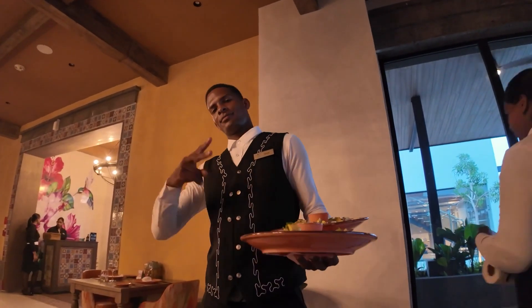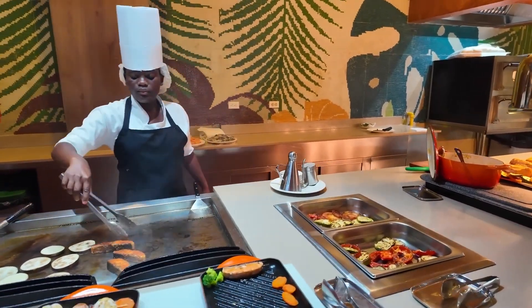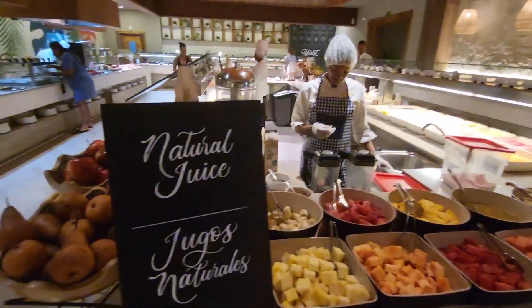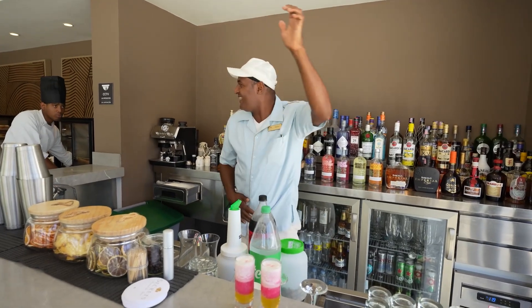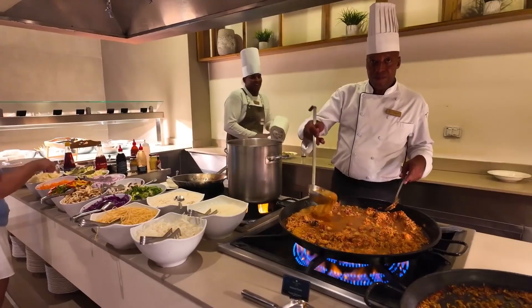The staff on the beach and by the pool also maintains a high level of hospitality. The housekeeping staff is always neat and attentive, keeping the rooms in perfect order. Resort management is accessible to guests and always ready to address any questions or requests with a high level of professionalism.